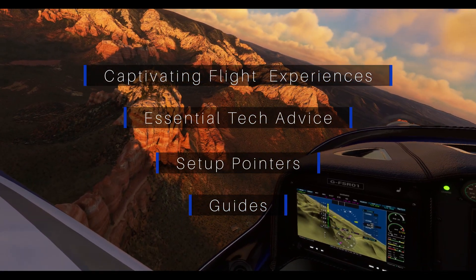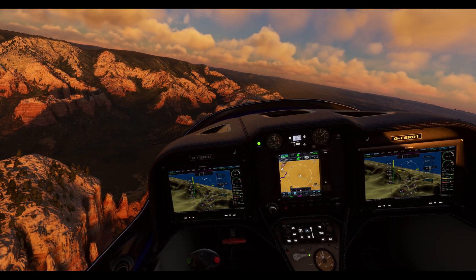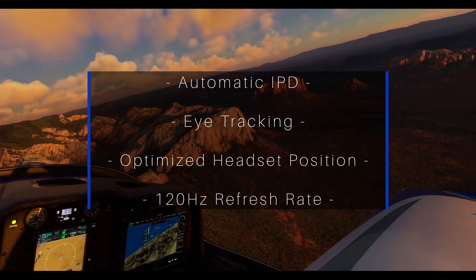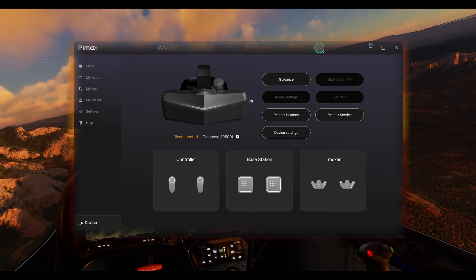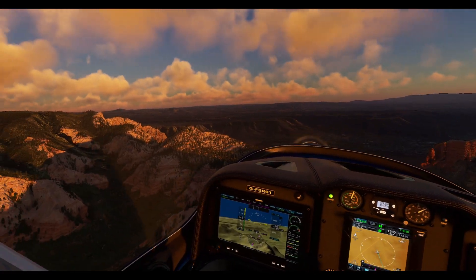For today's episode, we're diving into the realm of visual enhancements and performance boost. Our focus will be on a few exciting features: the automatic IPD interpupillary distance, enabled by eye tracking, and the 120Hz refresh rate. These game-changing elements are currently exclusive to the beta version of the Pimax software.